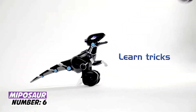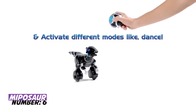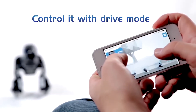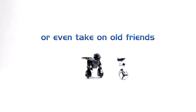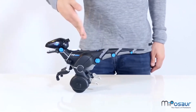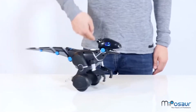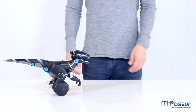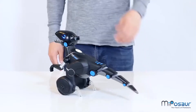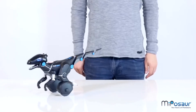At number six: Miposaur. Many children start to dream of having their own pets from an early age. Usually that means wanting parrots, hamsters, cats, and dogs, but what if a child loves dinosaurs? The Chinese brand WowWee has the perfect solution — a robotic pet that looks like a little T-Rex. The toy is interactive and will provide hours of fun to both children and adults.